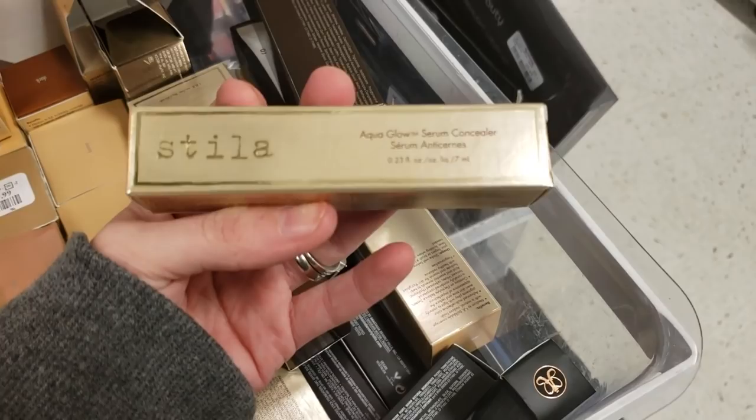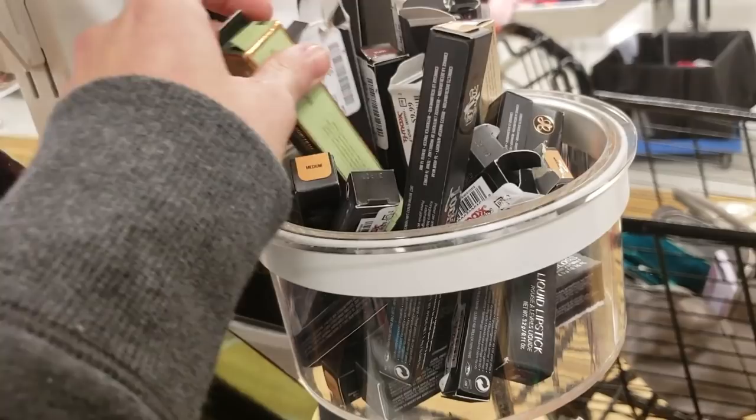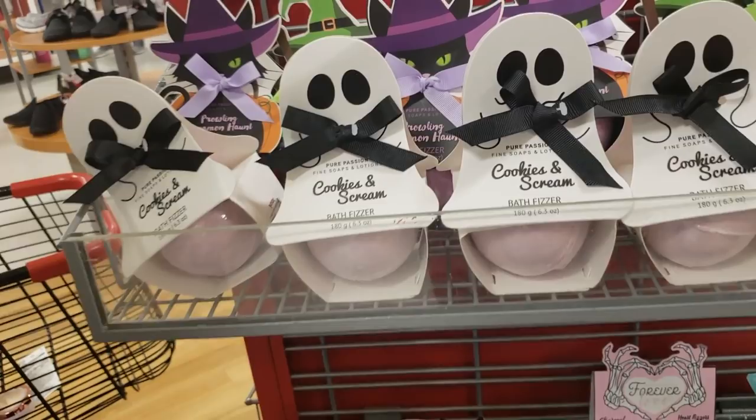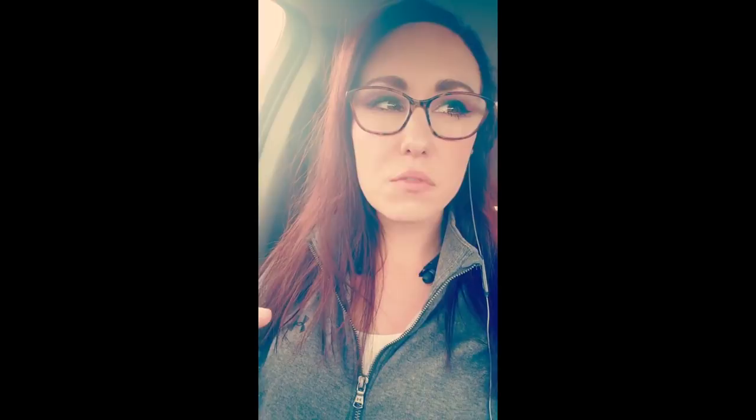The Stila Aqua Glow Serum Concealer is $5.99 but it's the worst concealer I've ever used — garbage. There's some ABH lippies and more Kat Von D and Stila lippies — nothing we haven't seen before. That actually went way better than I thought! All the Becca stuff is crazy — Becca makes really really good makeup. Some Kevin Aucoin, the MAC stuff too. So it wasn't a loss — let's go to Marshalls now and see what we can find.